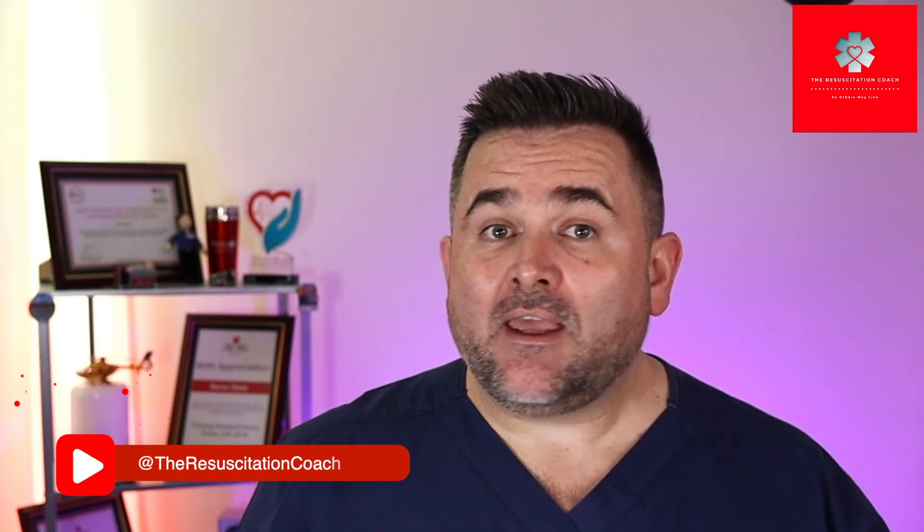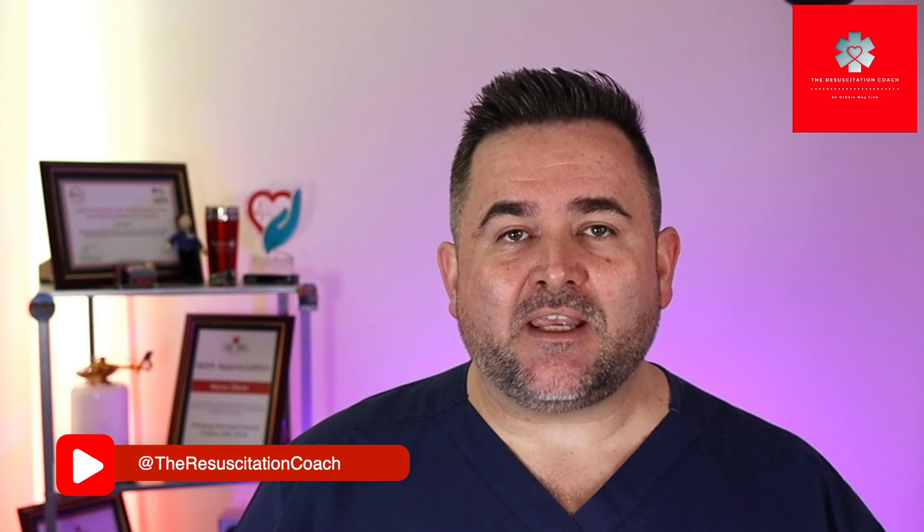Hi guys, Marius here with the Resuscitation Coach. On this channel we do all things Resuscitation, so please consider subscribing. In today's video we'll be discussing Dopamine, so let's jump straight in.